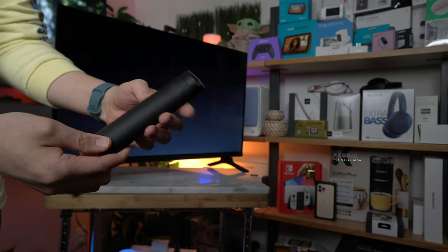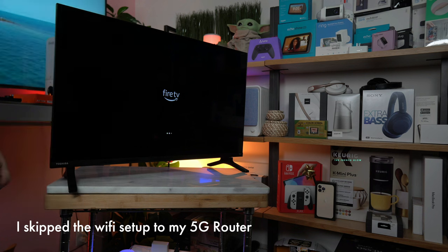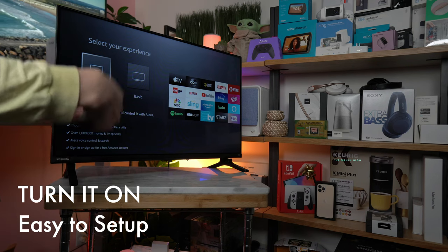We're going to be installing our batteries into our remote and turning on the television. This is a 720p panel — look how bright and crispy the screen is. So we're going to go full.